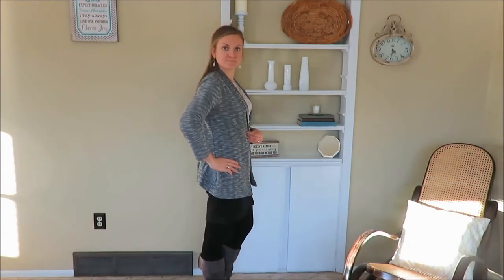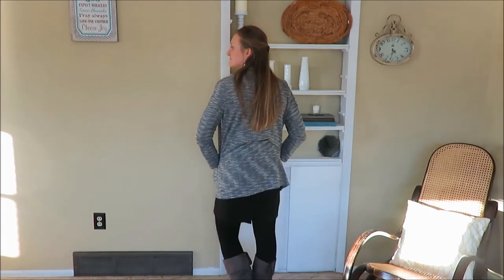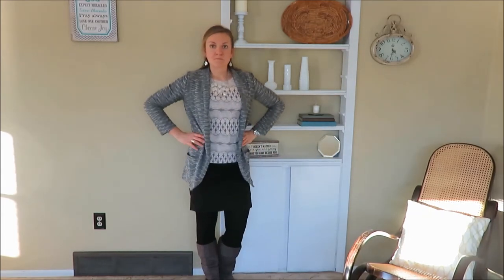My fourth outfit is a skirt combination with a little more dressy sweater that makes you look more business-like, and I really enjoyed this outfit for this week.